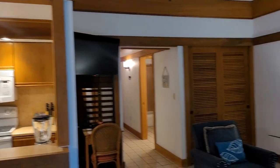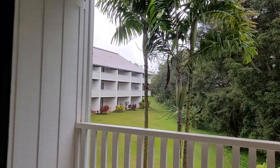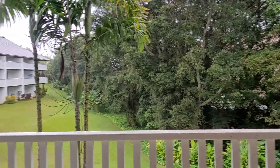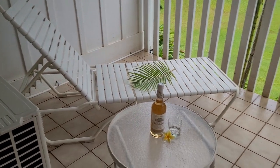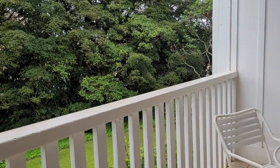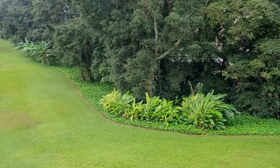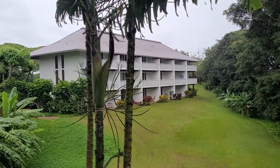They did a really good job in this unit too. You'll notice that there is an AC in this unit. And even though this is a bottom floor unit, it's actually elevated, so you still have a pretty good view. And here is your view. It's an unusually rainy day here in Koloa, but it is still gorgeous.